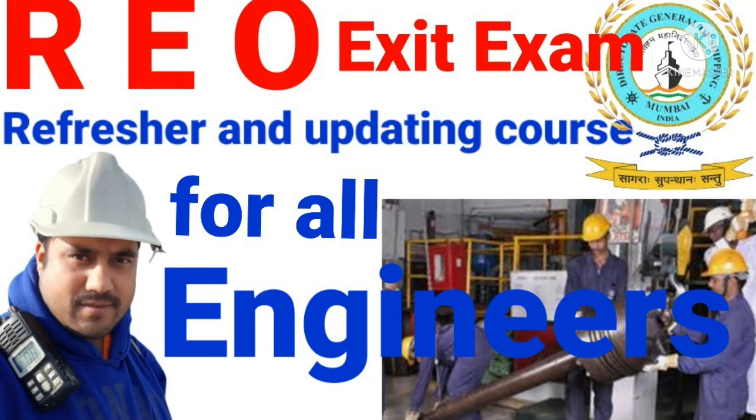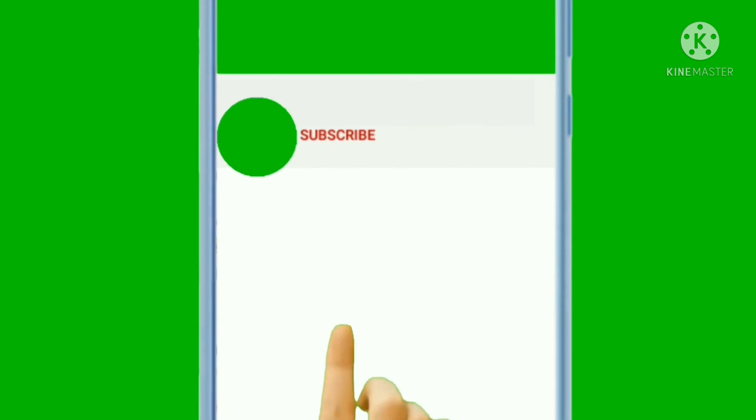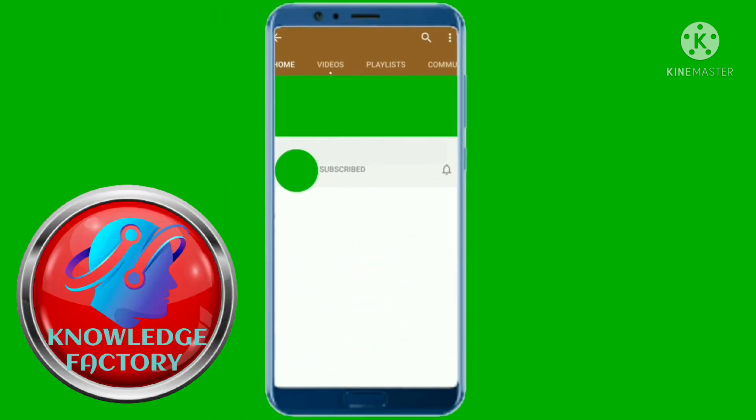So these are some of the questions we discussed today for the refresher and updating course for all engineers exit exam. Wishing you very good luck for your exam. Please stay tuned with my channel, subscribe for more videos in the future. Till then, stay safe, stay healthy. Goodbye.